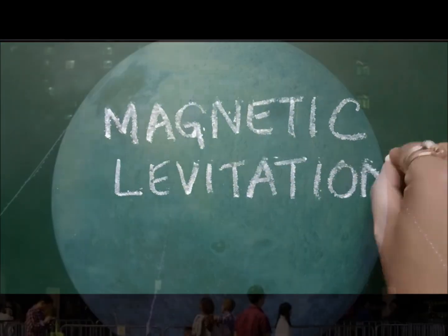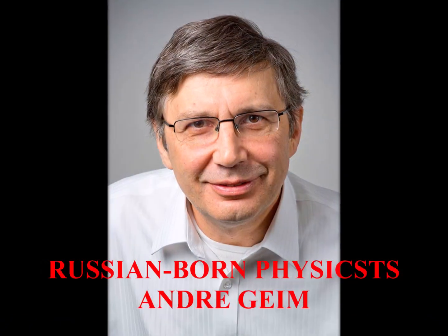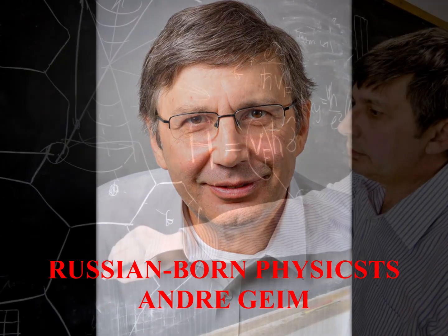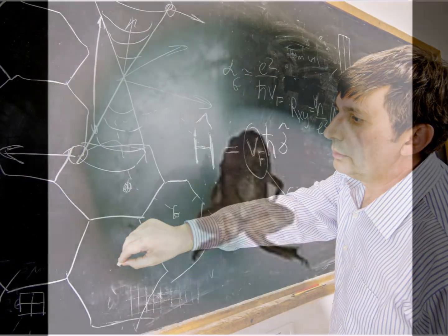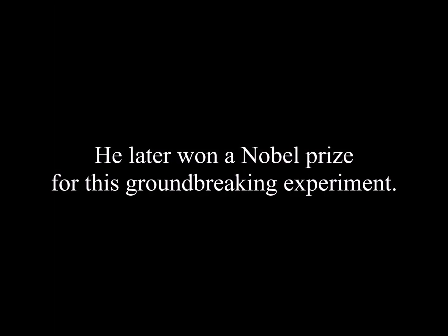The idea to develop the artificial moon facility has its roots in the Russian-born physicist Andre Geim's experiment to levitate a frog with a magnet. The physicist later won a Nobel Prize for this groundbreaking experiment.